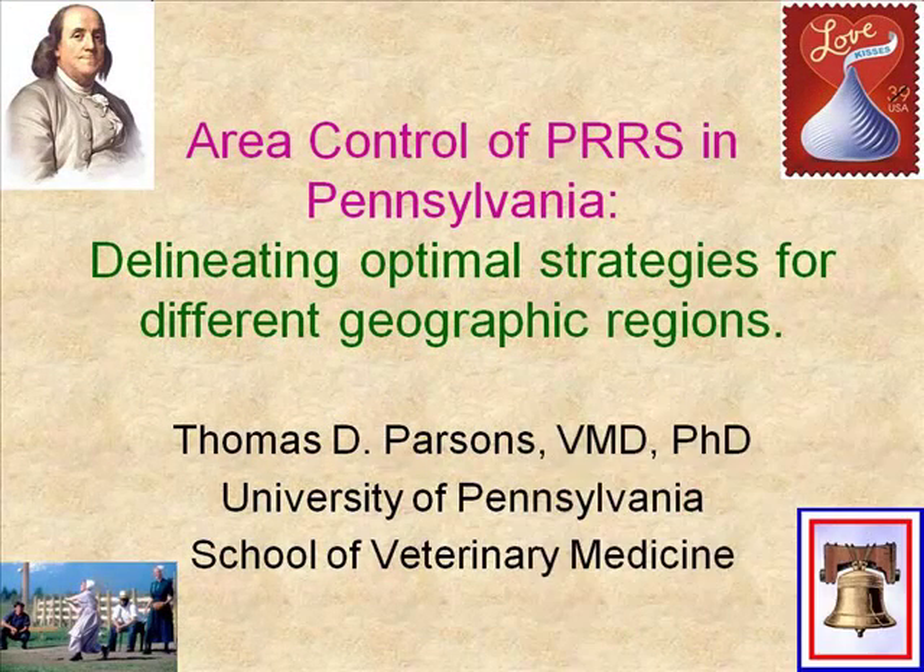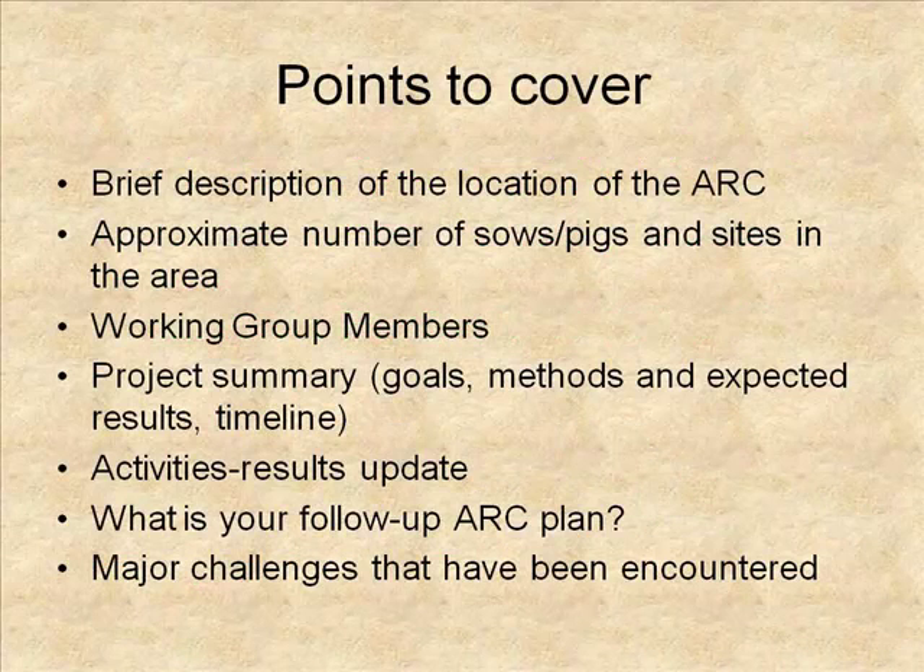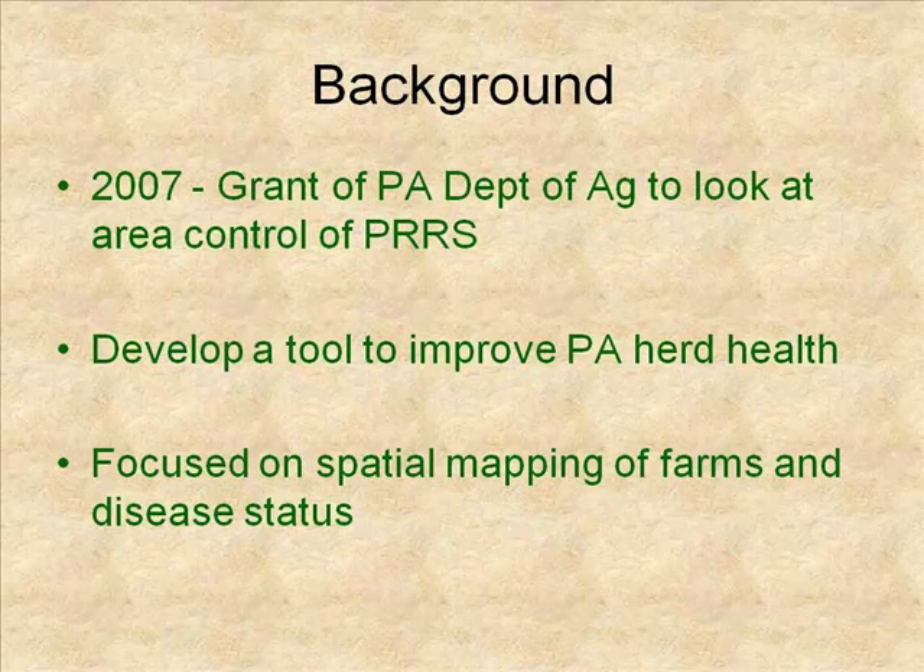For those of you that are speakers, we've been asked to address these different points during our talk. I'll do my best to try to cover as many of these as possible. The background in terms of area control in Pennsylvania started about three years ago when we were able to get a grant from the Department of Agriculture to start to look at that topic.